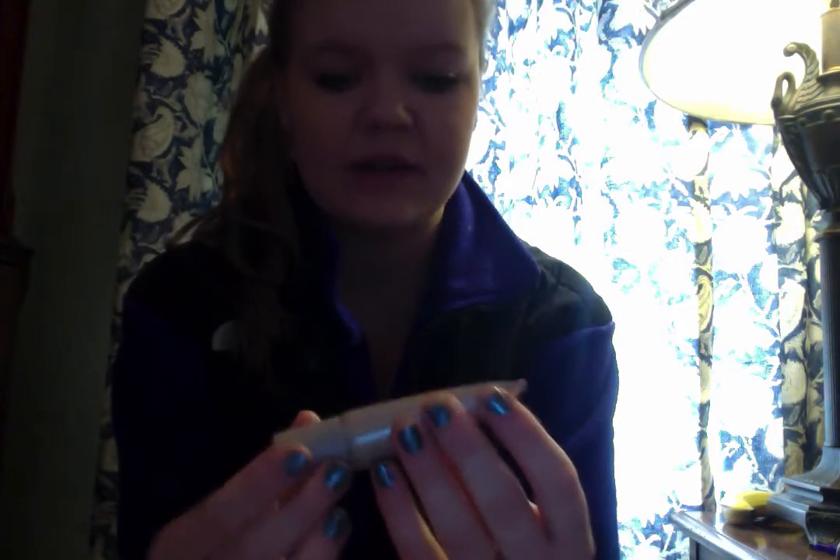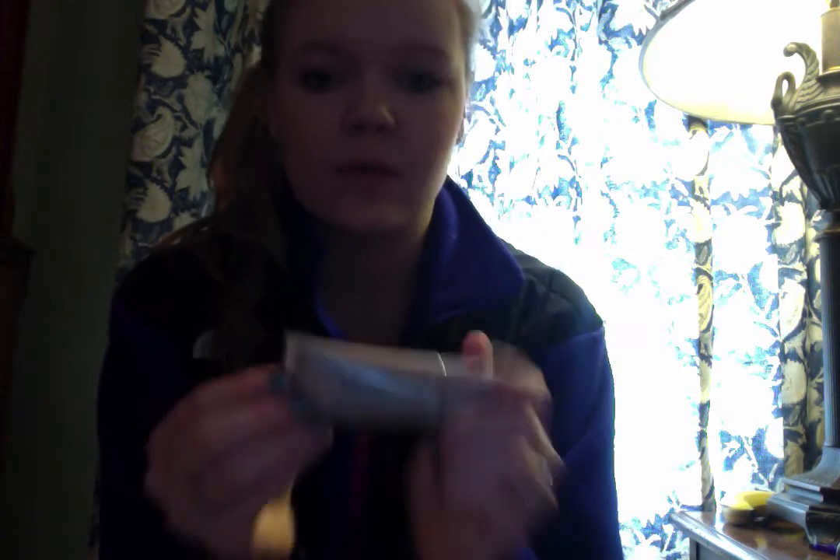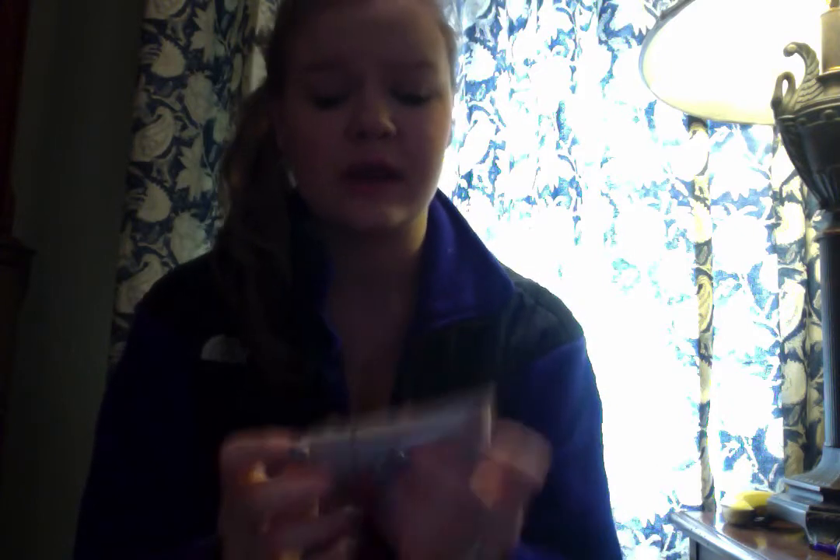My next favorite is this Laura Mercier Tinted Moisturizer SPF 20. I know this isn't really a skincare washing thing, but it's so much better than foundation. If you're constantly clogging your pores with foundation, it's really not helping your skin — even if you have good skin. It does no good to your skin, and if you have good skin, why would you put on foundation anyway?